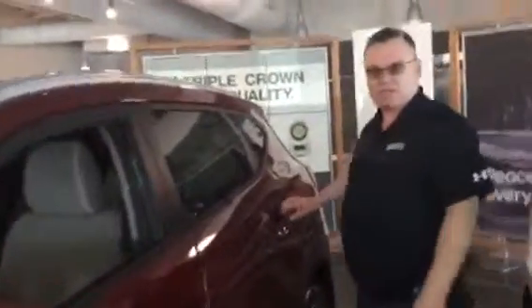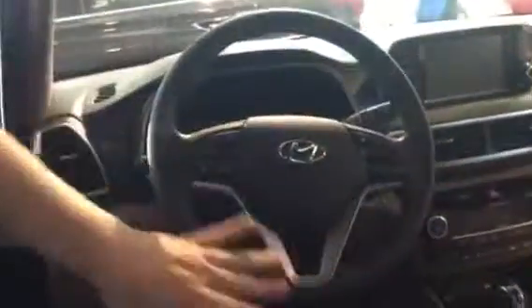So let's take a look inside. This one comes with the Yes Essential cloth fabric. It also comes with a touchscreen, backup camera, Android Auto, Apple CarPlay, and Lane Keep Assist.